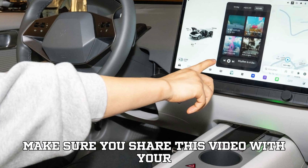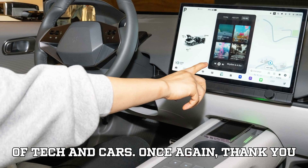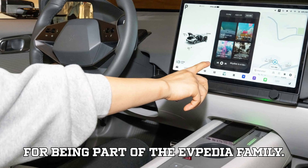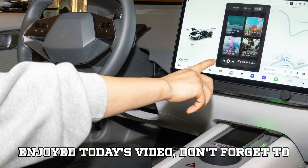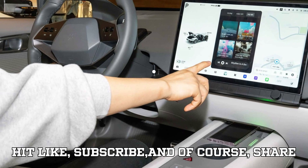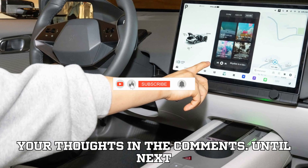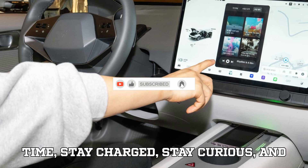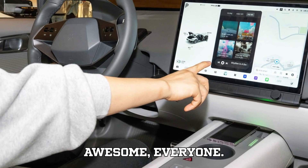Before you head off, make sure you share this video with your friends, family, or anyone who loves staying ahead of the curve in the world of tech and cars. Once again, thank you for being part of the EVpedia family — your support keeps us going. If you enjoyed today's video, don't forget to hit like, subscribe, and share your thoughts in the comments. Until next time, stay charged, stay curious, and we'll catch you in the next video. Stay awesome, everyone.